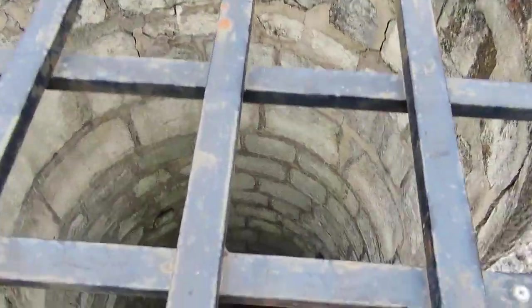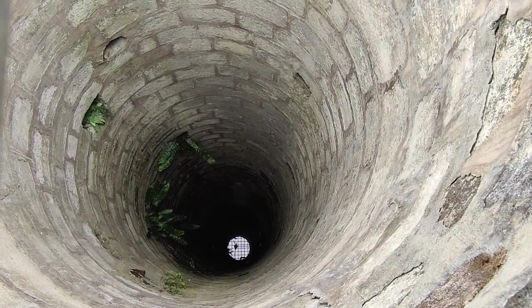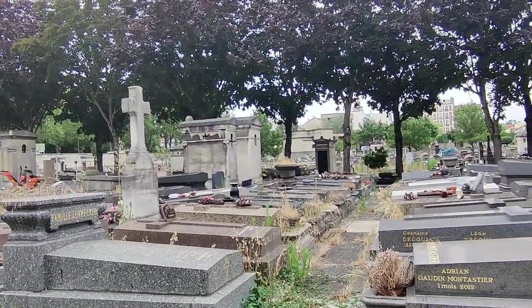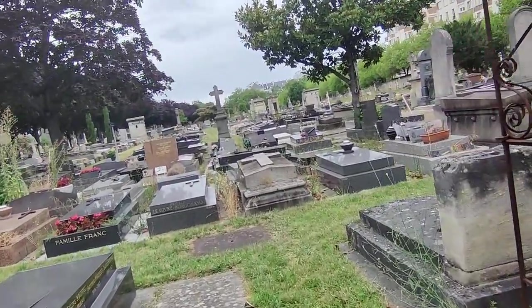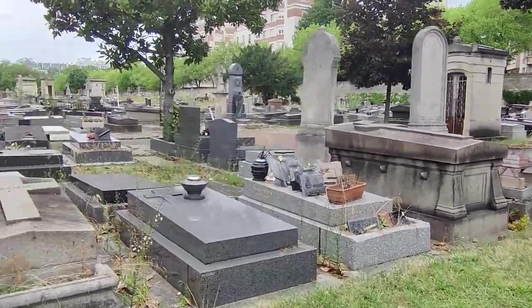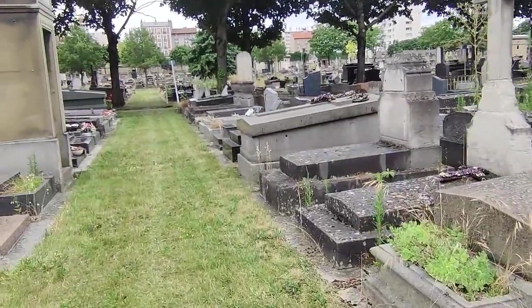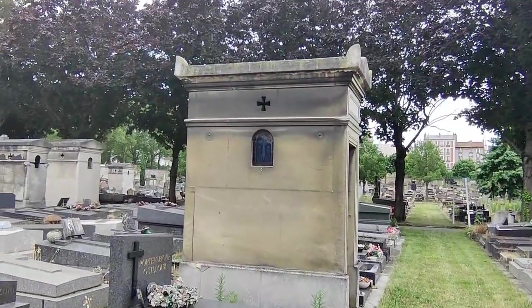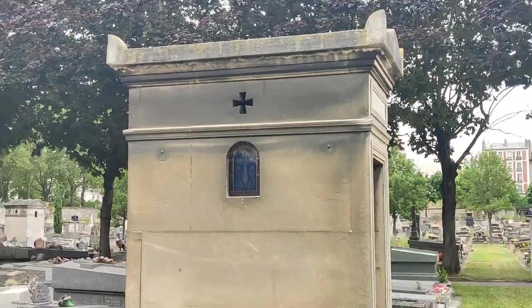I do not want to drop my phone down here, but look at that — that is amazing, and so scary too. Could you imagine falling down that? It gives me the heebie-jeebies just thinking about it. There's a beautiful little window — it's a little dirty but pretty. I like that color blue.